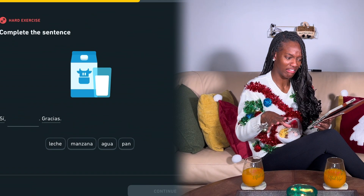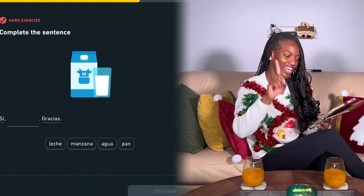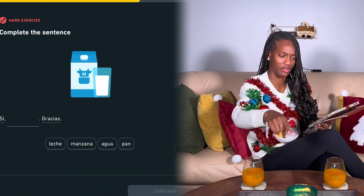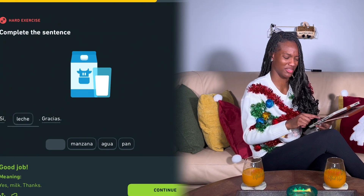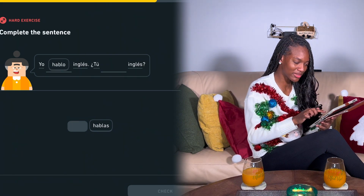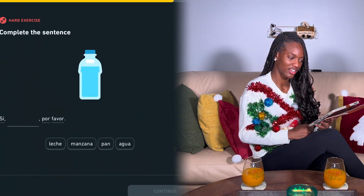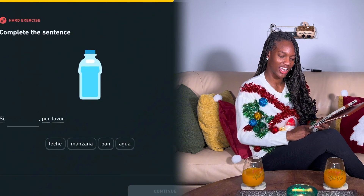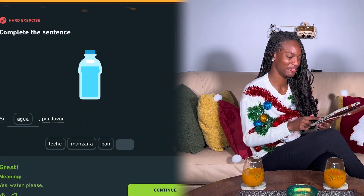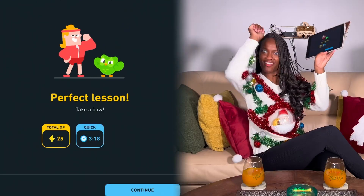Tú hablas español — milk! Sí, leche. Gracias. Yes, milk, please! Leche. Who says he has milk like that? Anyway, here we go with the same thing over and over again. I think we're gonna get some real challenging questions. Come on, let's go. Sí, agua. This is agua. Por favor means please. Yeah! That is really good.